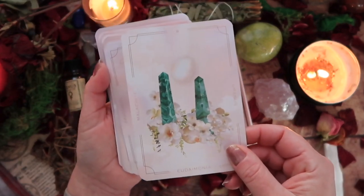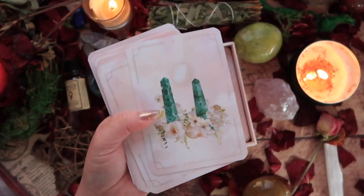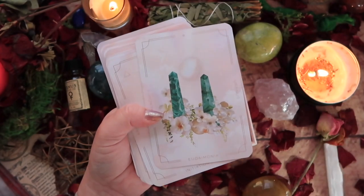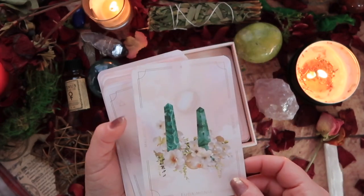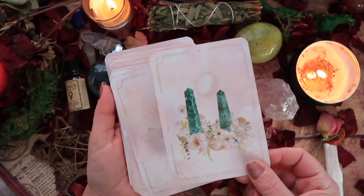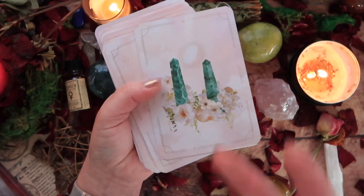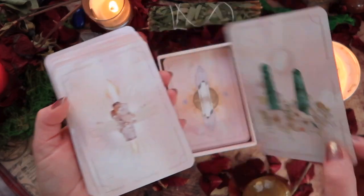Malachite is such an interesting stone — it never really calls to me. Do you have those crystals that are very common and popular and yet they do nothing for you? Malachite is one of those stones. I have pieces in my collection because I like to collect, but I don't really work with it. If you work with malachite, let me know what you gain from it!